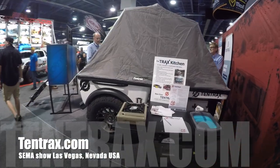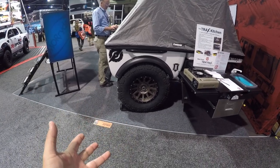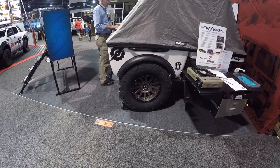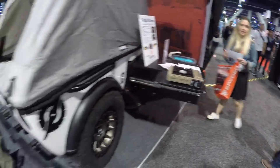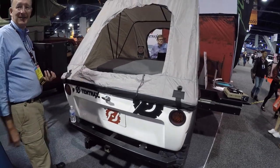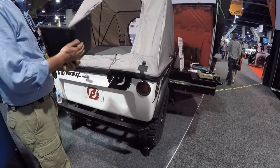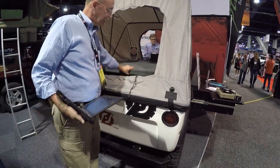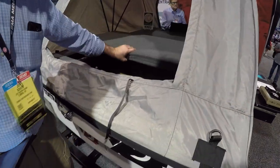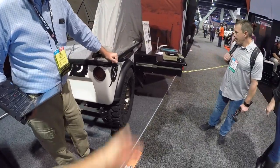We're at SEMA — check this out. There's a company called Tentrax I've never seen before. It's a little trailer — is it fiberglass? I think it's fiberglass. They've added this tray for water and a place for a stove, and there's a tent you can sleep inside. Wow, that's cool. It's a compact little cargo trailer. What's it made out of? Fiberglass. A kitchen for the overlanders — yeah.